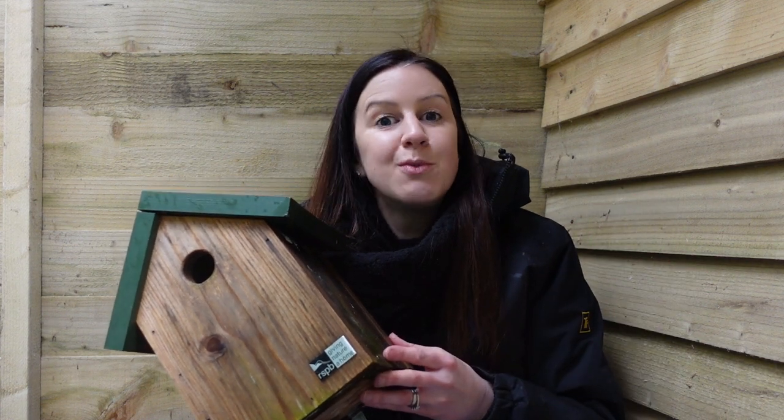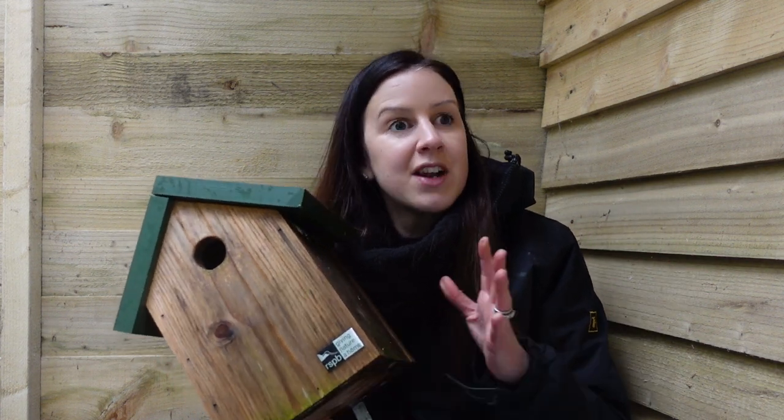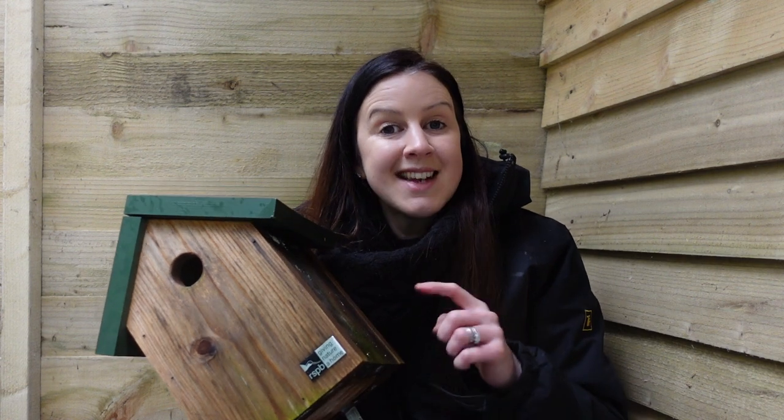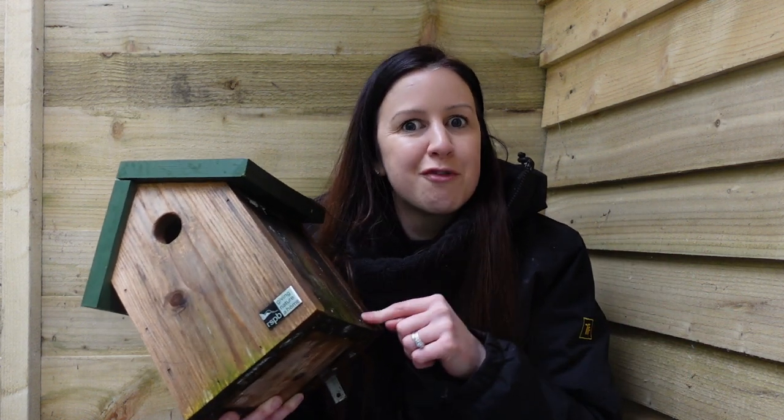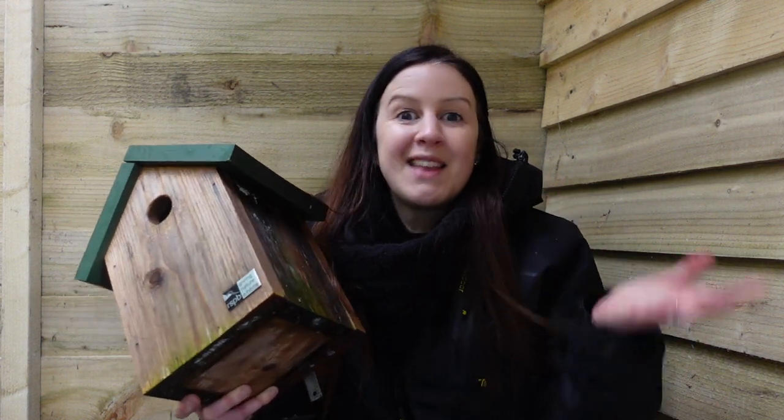Yesterday I was watching a video on YouTube on Dave's Allotment Channel and he was building a bird box, and then I suddenly remembered that I hadn't actually cleaned this bird box out. I actually got this bird box a couple of years ago from the RSPB — my family got me a year's subscription for Mother's Day and this was like a little free present with it.